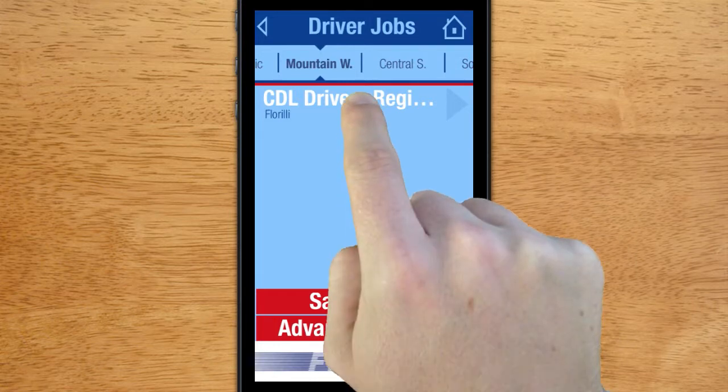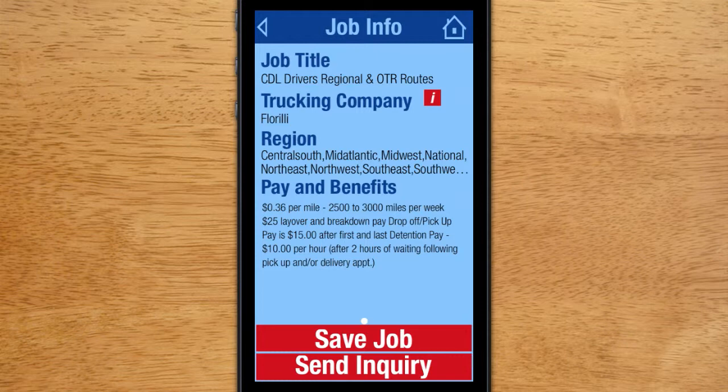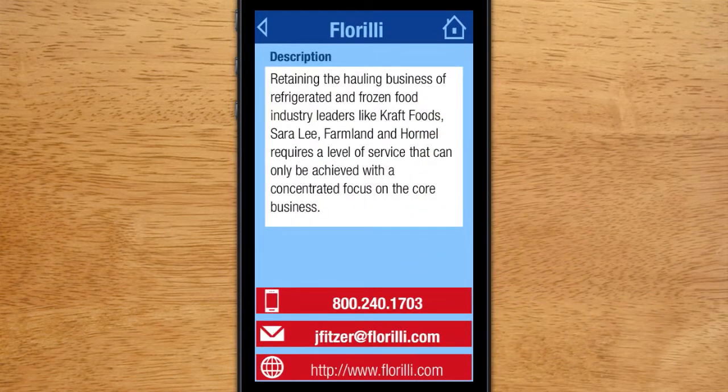Click on the job title to view more information about the job. If you want to know more information about the trucking company that posted the job, simply click on the red information box, the little i, and that will take you to the company contact screen.